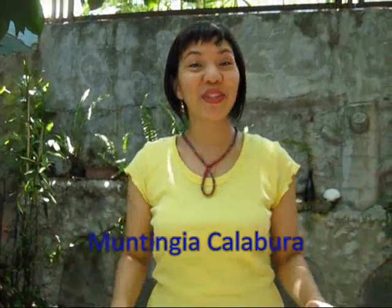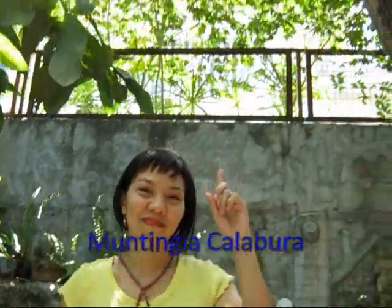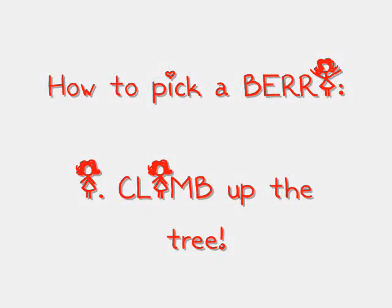Today we're going on a berry-picking adventure. Of course you can pick any tree you want for your berry-picking adventure with your family, but today the kids and I are standing under the Muntinja Kalabura tree — also called the Kanatla tree.